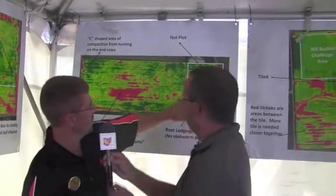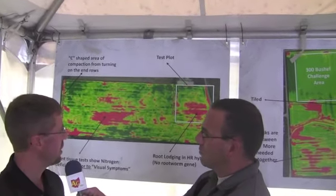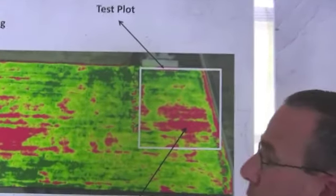Now, one of the new technologies we've been talking about is aerial photography. Behind us on one of the charts is aerial imagery, and this particular field has an interesting story. We call this Beck's crop health imagery. This is about a 45-acre field, and in this field we had a test plot. You can see a red area here — green means healthy, red means not as healthy. It's relative within each field.